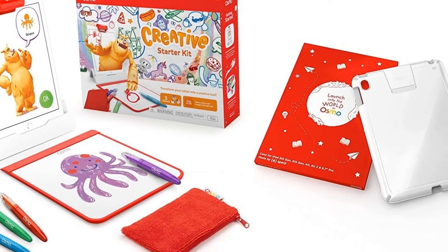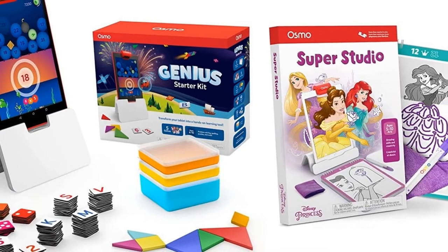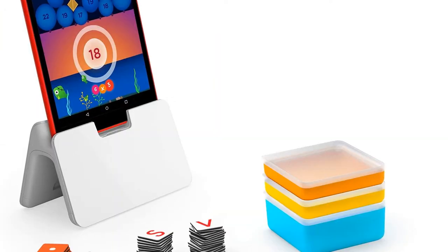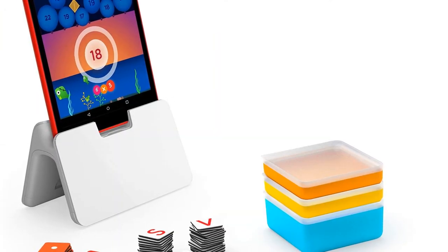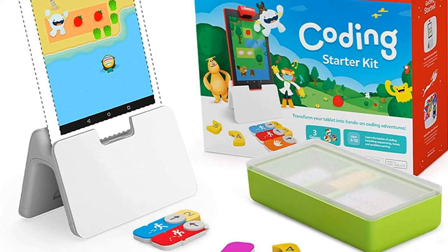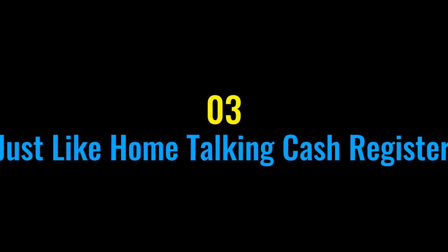Osmo games bring a child's creative imagination to life with handheld pieces that interact with an iPad and/or Fire Tablet and an Osmo Base — no Wi-Fi necessary for gameplay. Coding Starter Kit for Fire Tablet requires an Osmo Base to play, and this kit ships with an Osmo Base for Fire Tablet. Approved by parents and teachers worldwide, used in over 31,000 classrooms.